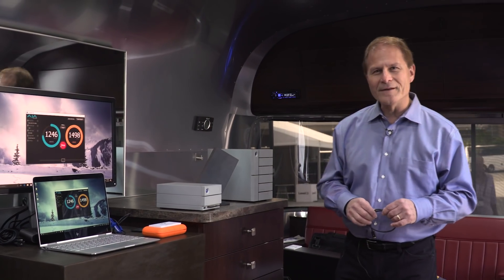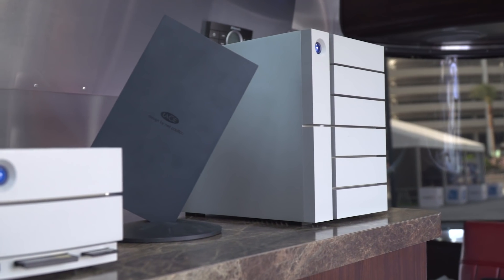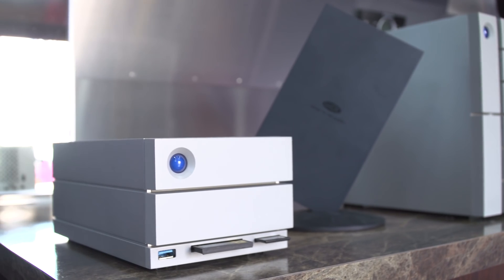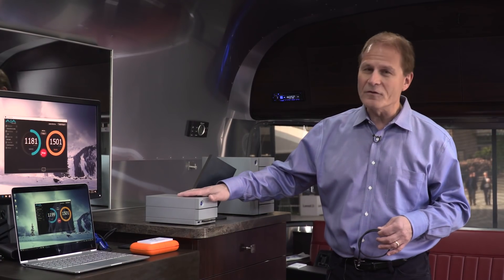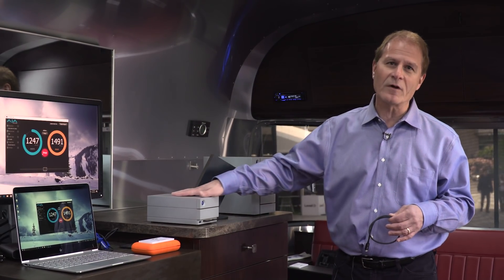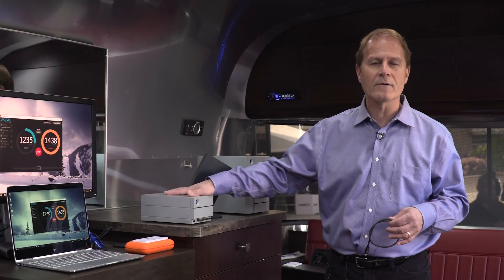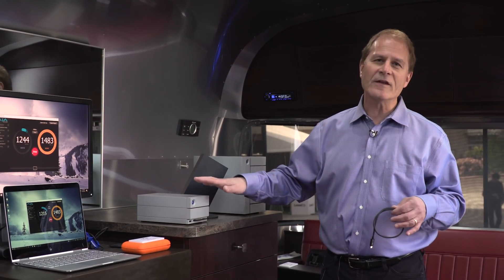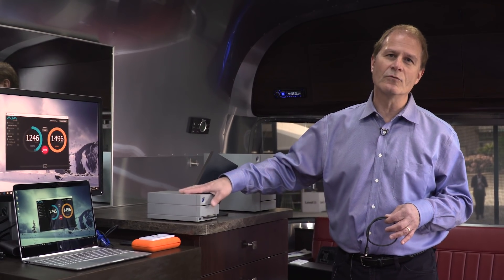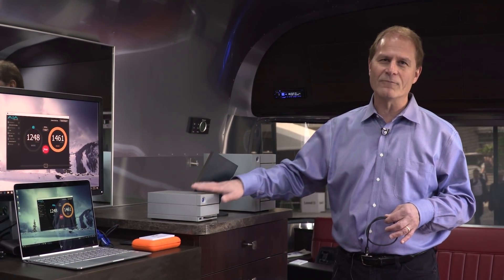What I want to talk about here is some LaCie products, particularly their newly released 2Big Dock. Speaking of versatile connectivity and docking capability, you can either use daisy chaining for Thunderbolt to hook up all your devices, or you can use this new 2Big Dock, which has dual Thunderbolt ports, so you can daisy chain, but also has docking capabilities. It has compact flash and SD card slots, USB ports, display ports out so you can daisy chain your display — everything you need to have this be the center of your workflow, in addition to having two hard drives and 20 terabytes of embedded storage built into it. So everything you need right there.